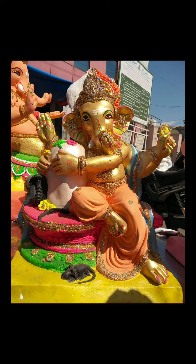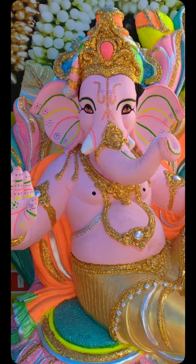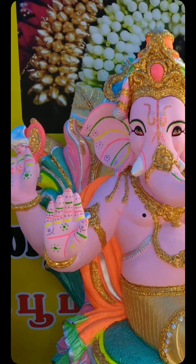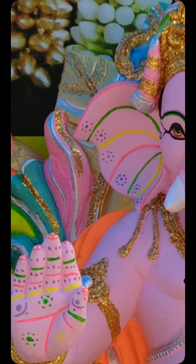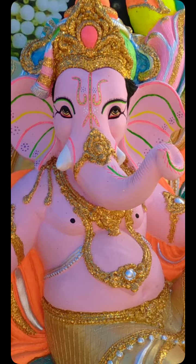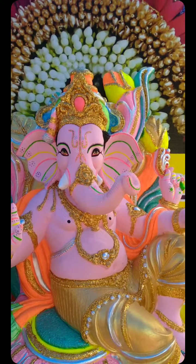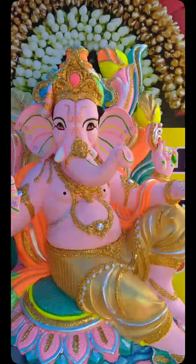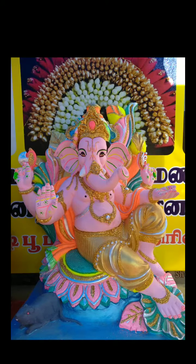God bless you. I hope you got blessings from our Lord Ganesha. We can move to another picture. This is also very nice work — people have done very nice work. The structure is also very nice, fingers and nails also very nice. Look at this — nice jewels, nice costumes, nice chair, everything is nice, nice background.